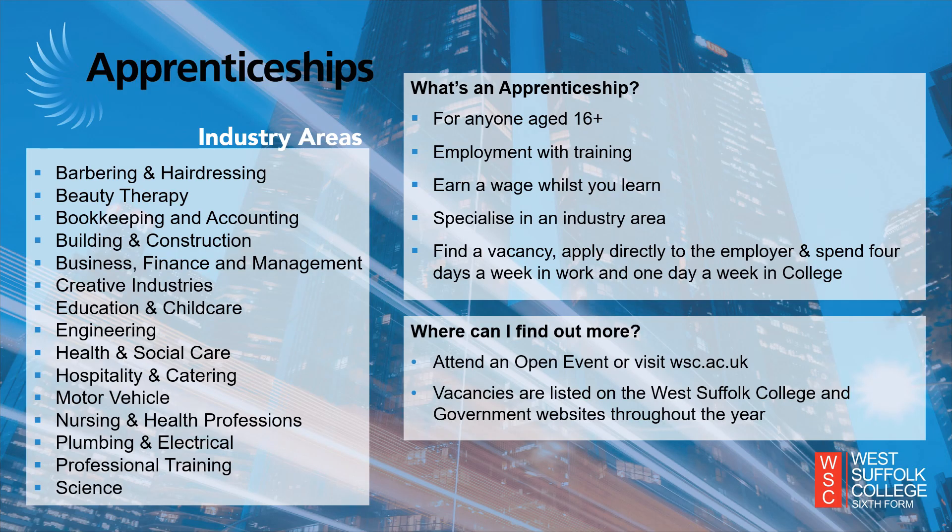For those wishing to go straight into employment with training, you may be interested in our apprenticeship pathway. An apprenticeship is a work-based programme for anyone aged 16 and over, allowing you to earn whilst you learn in a work environment. You will work with your employer for approximately four days a week — whether that's in a salon, nursery, office space or construction site — and in the classroom at college for approximately one day a week. Vacancies are listed on our website as well as the government website, with most vacancies opening between March and June ready to start in September. Our apprenticeship team can support you in finding the right apprenticeship, connect you with employers and help you complete application forms and be interview ready.